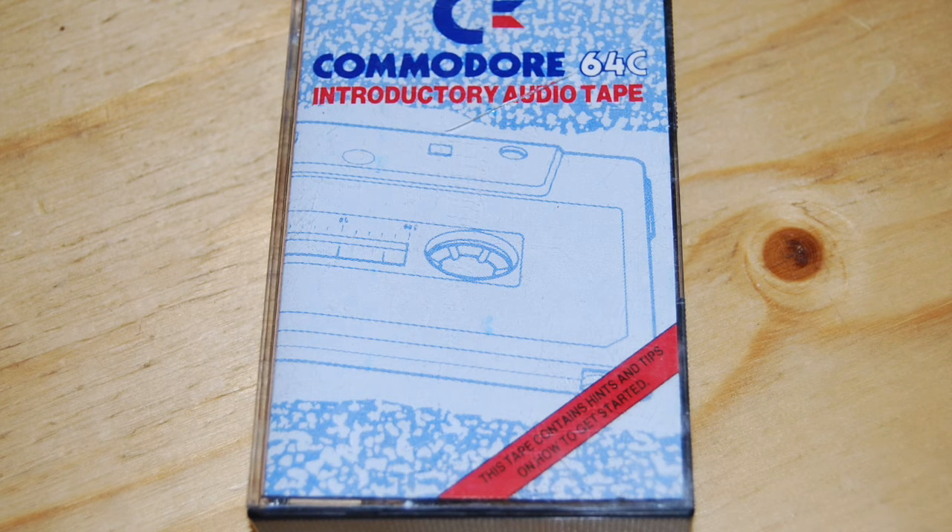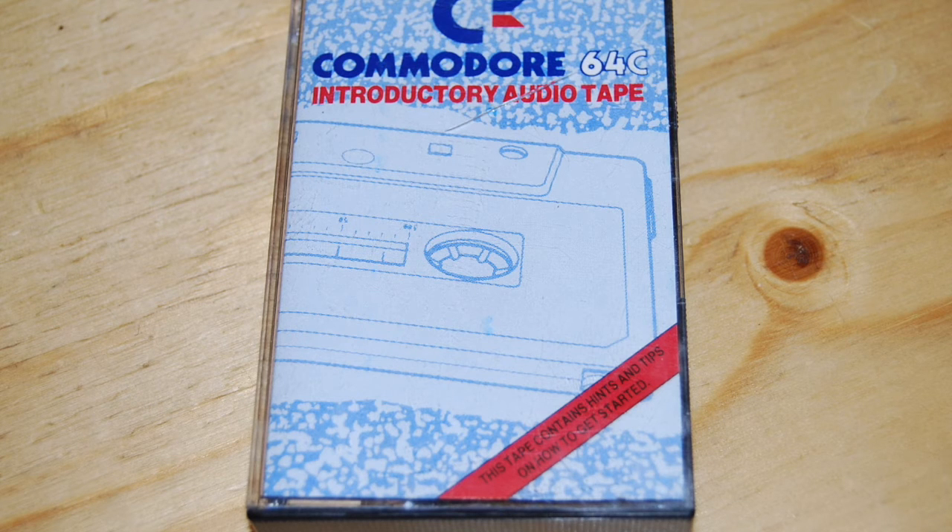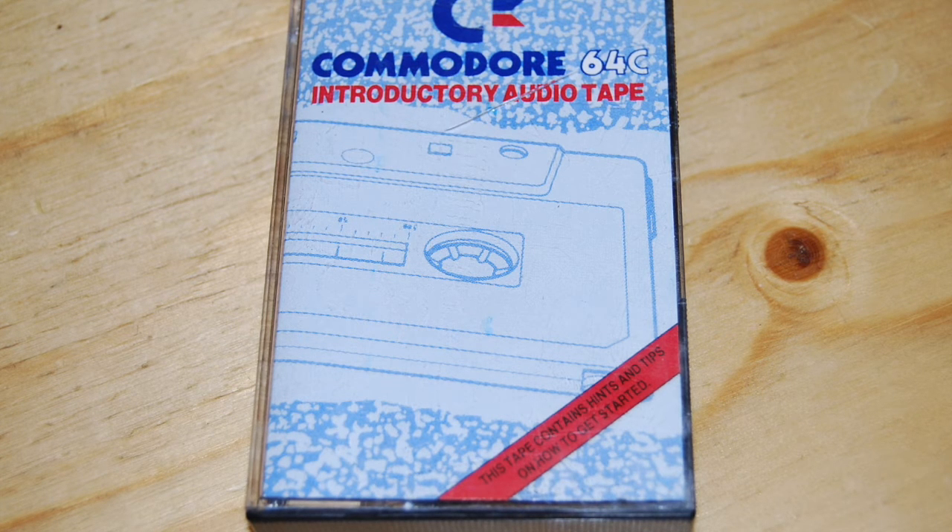Here's a tip. If you find it a bit of a bore swapping leads every time you change between your C64 and, say, Coronation Street, you could buy a two-way aerial adapter from your local electrical store. That way, both cables can stay connected all the time. Finally, plug the tape deck into the back of the computer and, if you want to use a joystick or the light gun, connect these too.